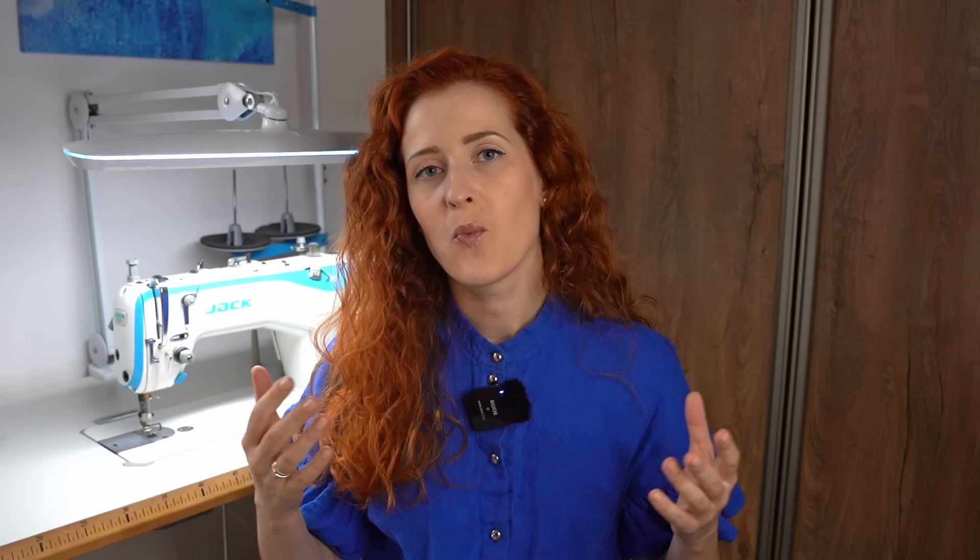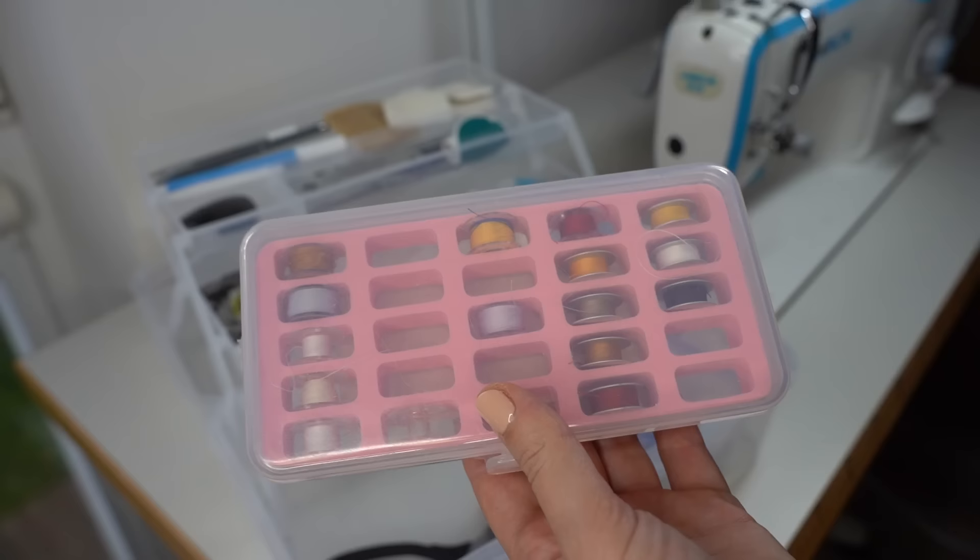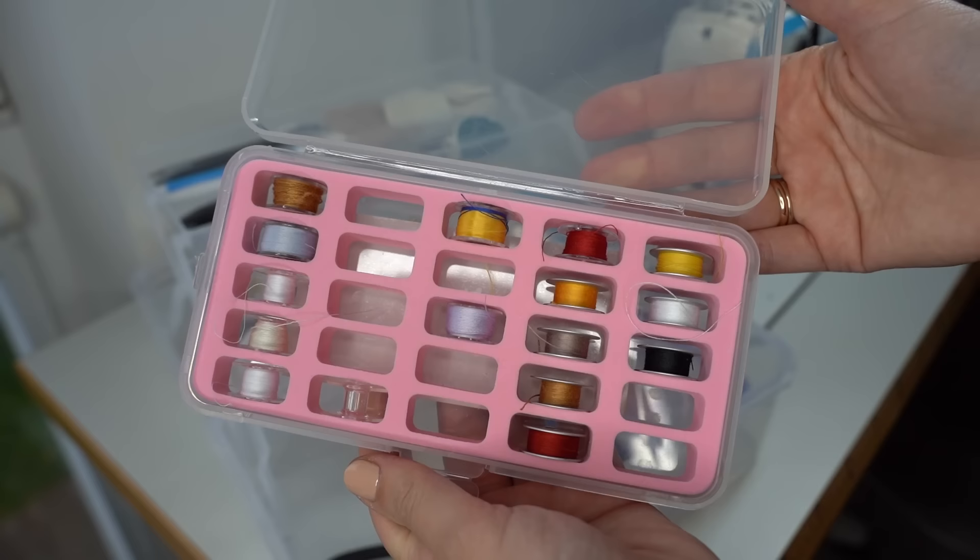Number four is how I store tiny items. One of my favorite items is the bobbin box — it allows me to very neatly store my bobbins, and because of the clear cover I can see what kind of thread I have wound on the bobbin. I use one side for industrial bobbins and the other side for embroidery machine or domestic sewing machine bobbins.